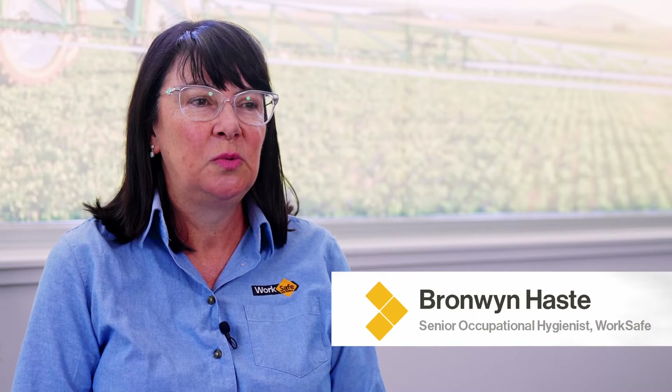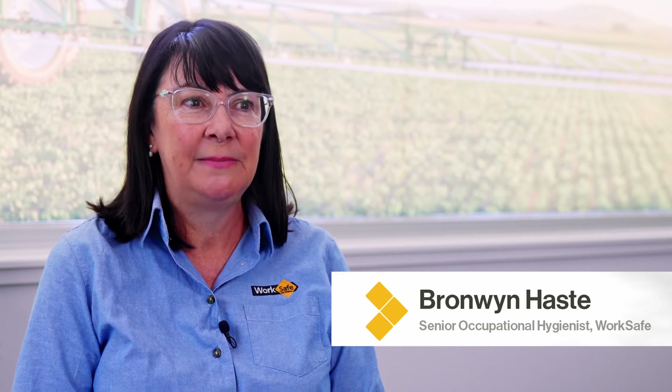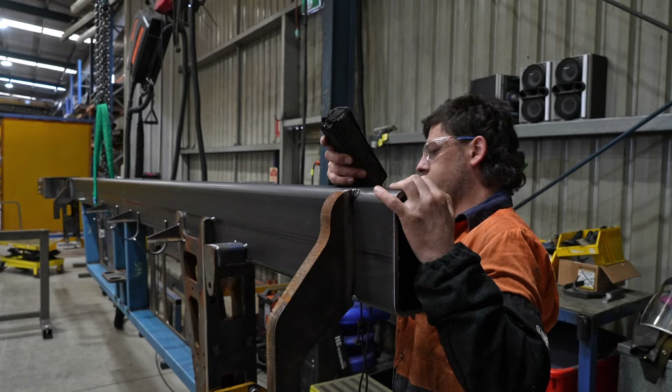We need to control exposure to welding fumes because they're known to cause harm to humans. Short-term exposure can cause things like irritation to the nose, throat and lungs, or even metal fume fever. Longer-term exposure can lead to more serious diseases like lung cancer, occupational asthma, or kidney disease. It's also been classified as a carcinogen back in 2017, so it's known to cause cancer in humans.